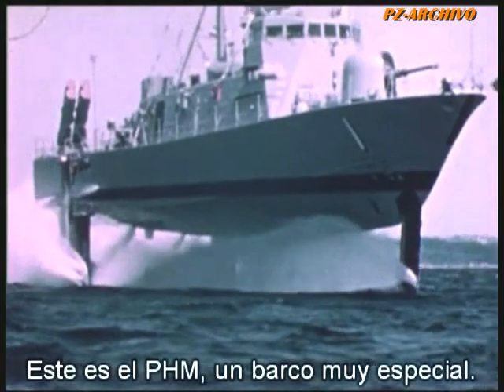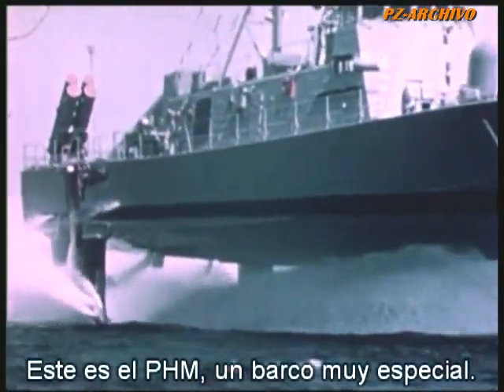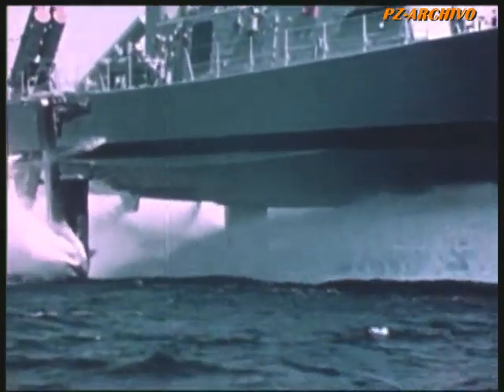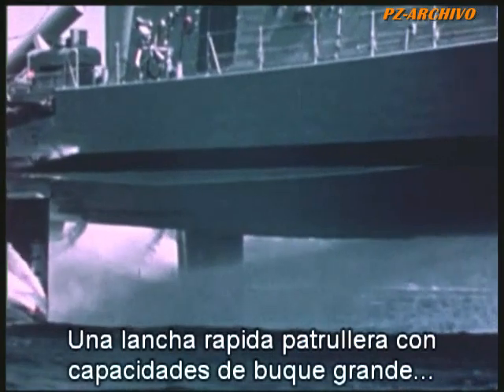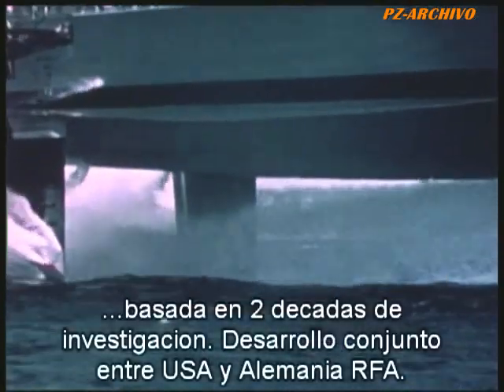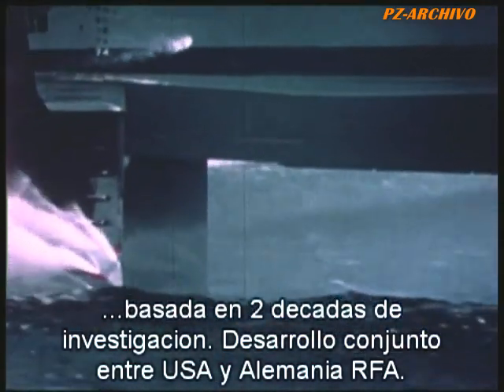This is the PHM, a ship of special significance — a fast patrol boat with large ship capability, based on two decades of research developed jointly by the United States and the Federal Republic of Germany.